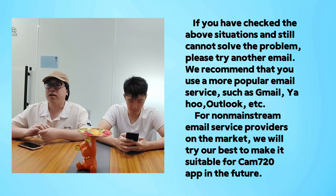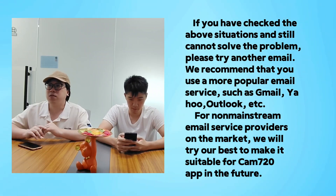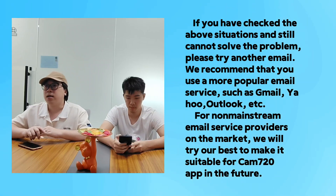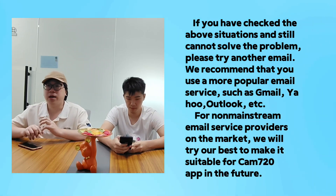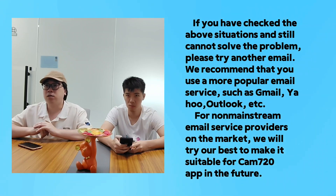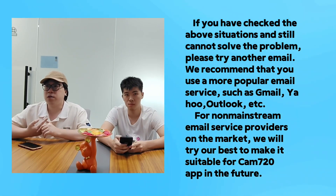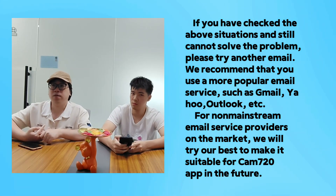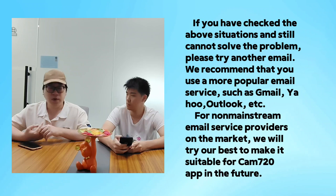If you have checked all of the above situations and still cannot solve the problem, please try a different email account. We recommend that you use a more popular email service such as Gmail, Yahoo, or Outlook. Non-mainstream email service providers — we will try our best to make the CAM720 app compatible with them in the future.